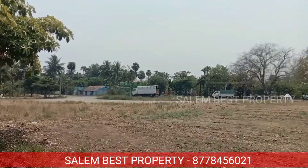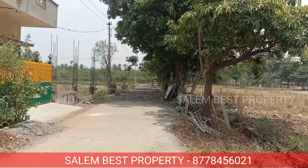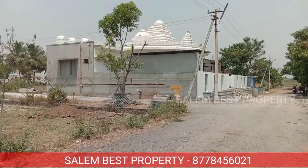Amenities include a park, children's play area, Krishnan Koil, and LAMI facilities. The project is TTCP and RERA approved, and a loan facility is available for purchase.